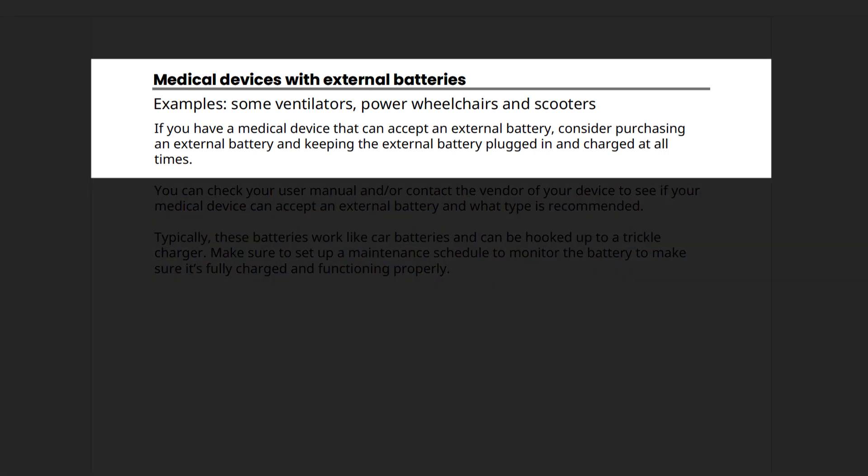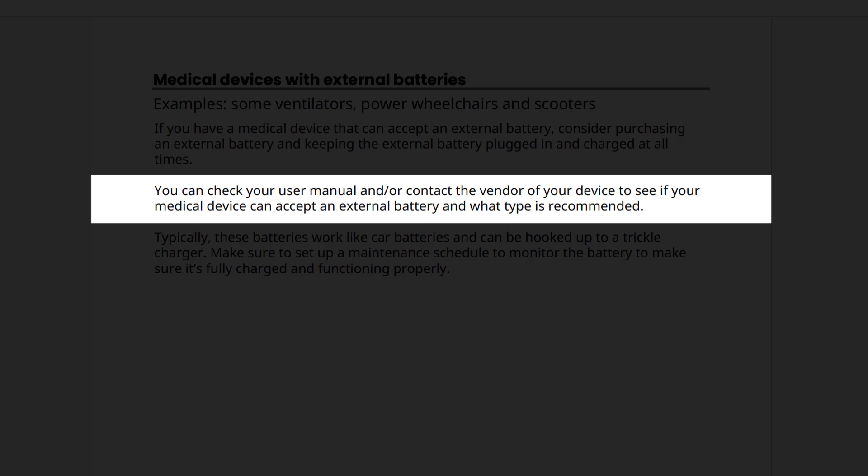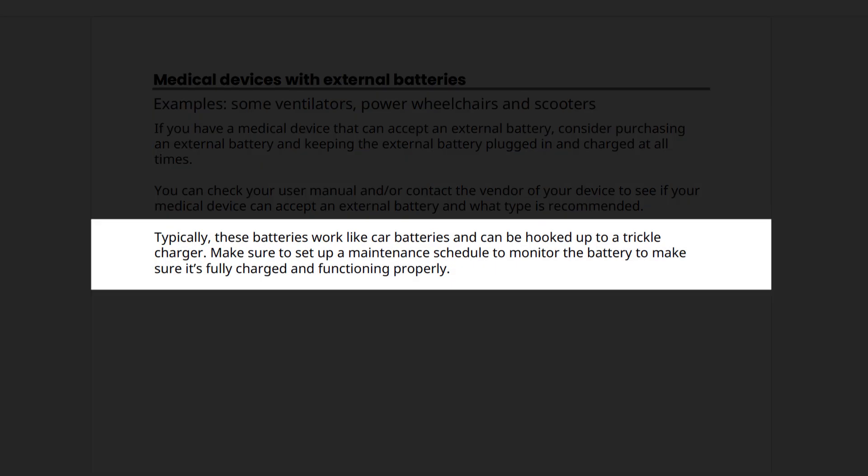Now, let's go over medical devices with external batteries. This can include some ventilators, power wheelchairs, and scooters. If you have a medical device that can accept an external battery, consider purchasing an external battery and keeping it plugged in and charged at all times. You can check your user manual and/or contact the vendor of your device to see if your medical device can accept an external battery and what type is recommended. Typically, these batteries work like car batteries and can be hooked up to a trickle charger. Make sure to set up a maintenance schedule to monitor the battery to make sure it's fully charged and functioning properly.